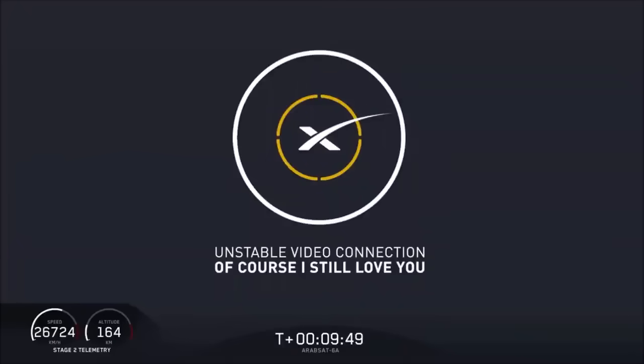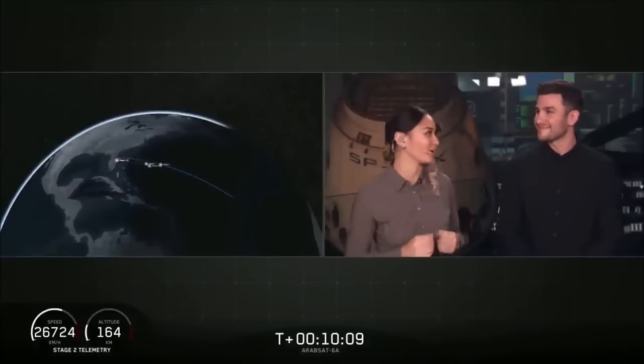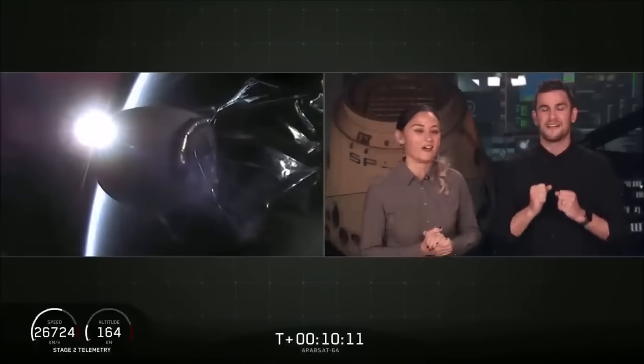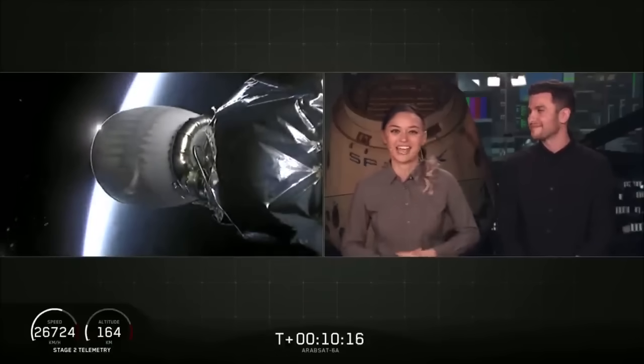Looks like we lost the live view. Waiting for some confirmation. It sounds like we landed the center core on our drone ship — we have landed the center core for the first time on our drone ship 'Of Course I Still Love You.' For the first time, we've landed all three boosters for Falcon Heavy. What an amazing day.